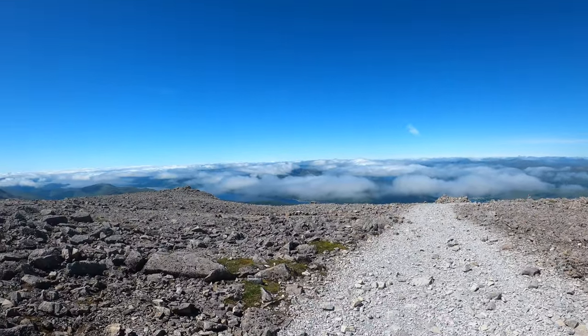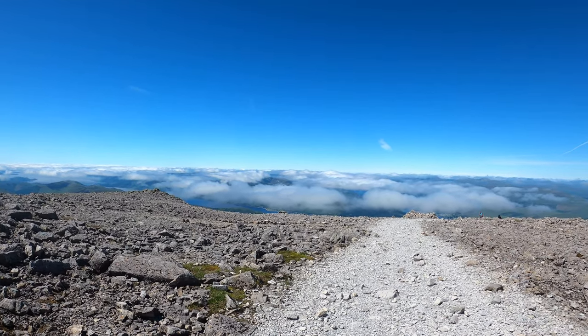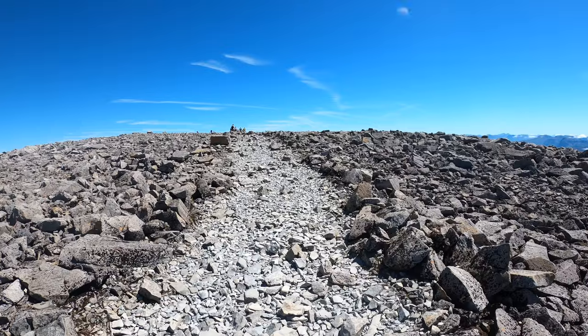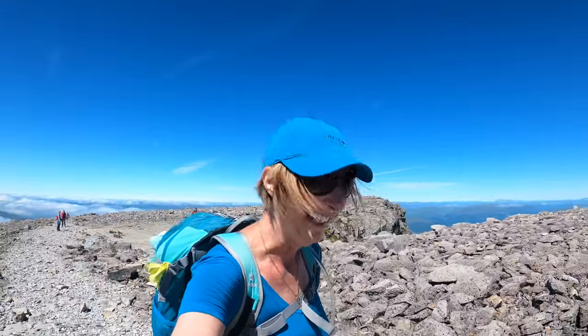Right above the clouds now — a lot of the peaks to the west are in cloud, which was the forecast. So nearly there, not much more ascent. Number 280 — wow — only two Munros to go. How cool is that?